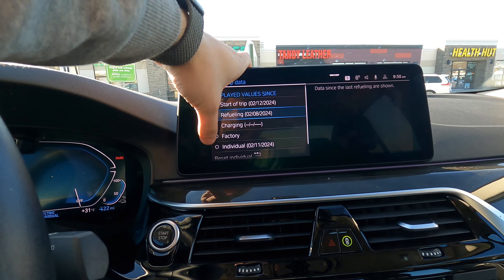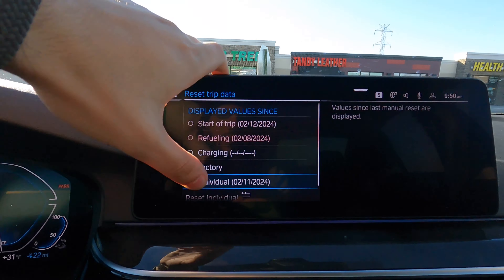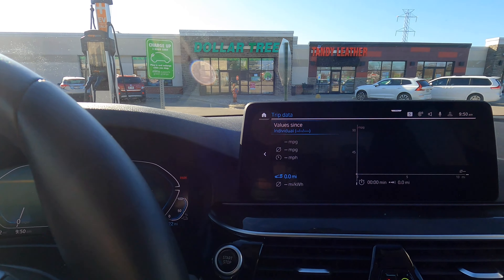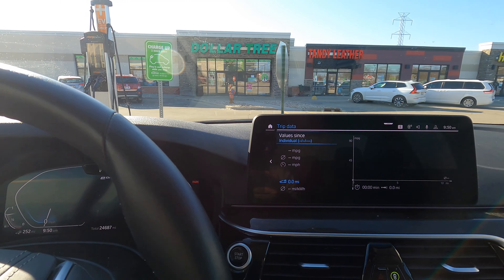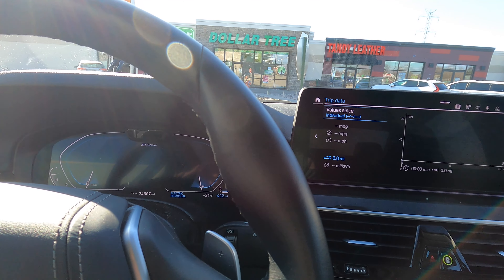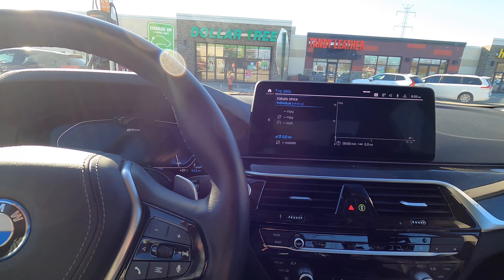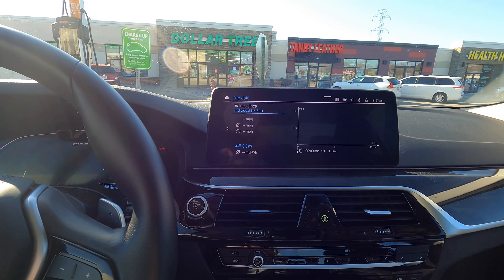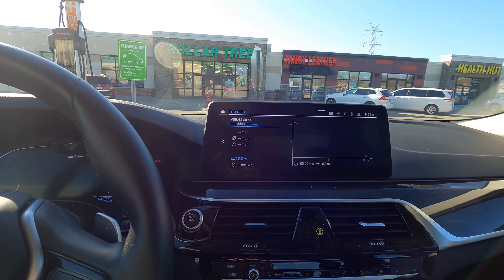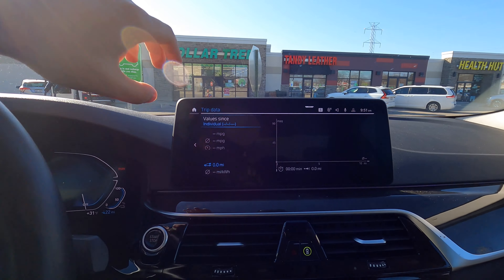We're going to click Individual mode and reset it. We are going to drive the car on a normal route — my range test is more realistic than just jumping on the highway. The loop I take is from here to the gym, to my apartment, to work and back. Three main spots every single day.